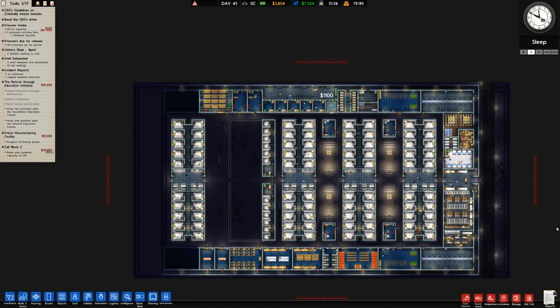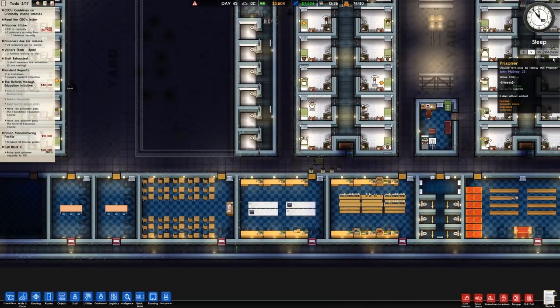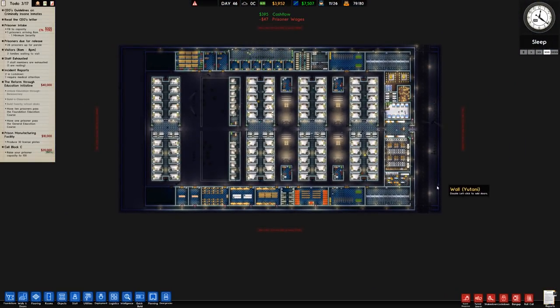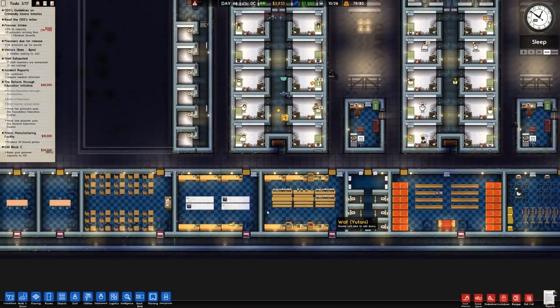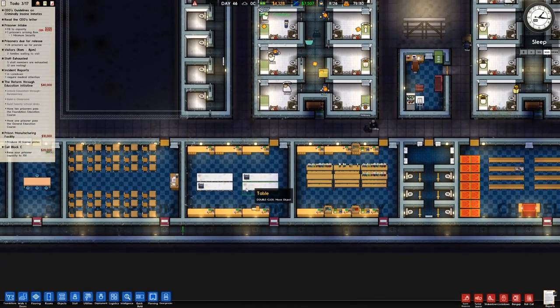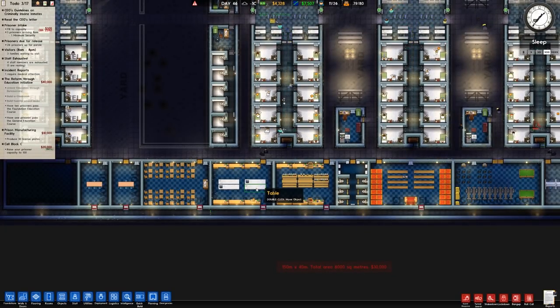Welcome back to Prison Architect. In the previous episode we spent a fair amount of time and resources pretty much redoing half of the top and bottom of the facility. Originally when we built this small section here, we had everything squeezed in around here. So from the chapel we had the library, the mailroom, a classroom and two paroles - it was all sort of squeezed in.